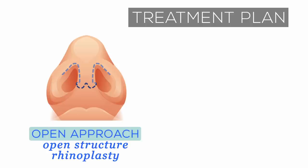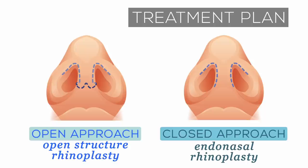Once the surgeon determines the maneuvers to use during the surgery, the only decision left to be made is which surgical approach to the nose to employ. Surgeons can routinely employ an open approach known as open structure rhinoplasty, or a closed approach known as endonasal rhinoplasty. Both approaches have advantages and disadvantages which are beyond the scope of today's episode. In this patient, given the desire to have better exposure and control over the nasal tip structure, the open approach was chosen, in which small incisions are made in the columella and inside the nostrils.